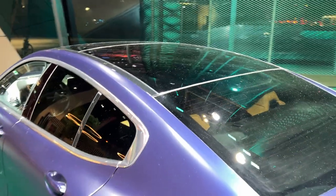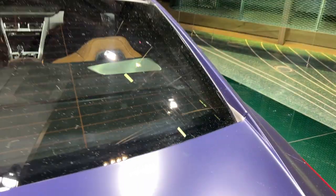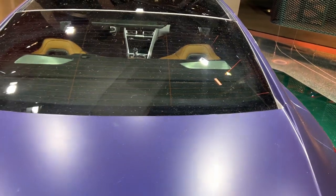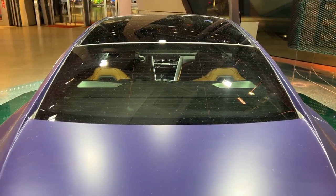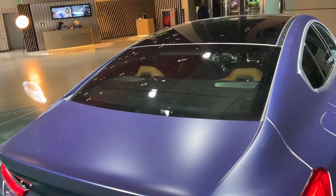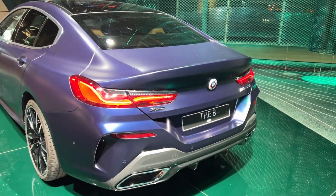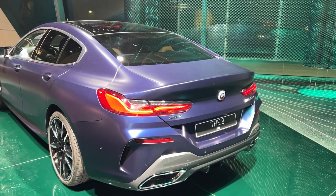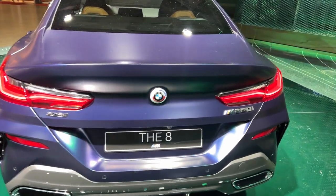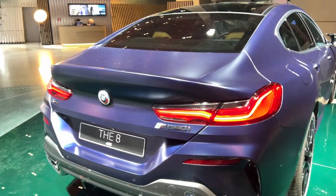A full glass roof just looks absolutely spectacular. Something different on the 8 Series Grand Coupé is these lines here — it has a bit more contrast compared to the normal 8 Series Coupé, a special and unique body line, kind of like a buttress design similar to the BMW i8. Coming to the rear of the car, look at those rear lights — just absolutely gorgeous.